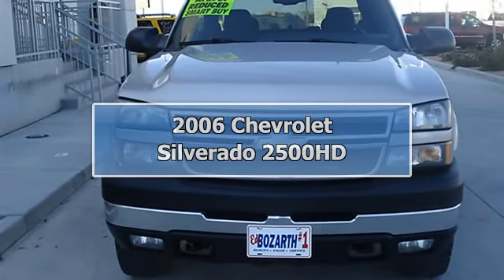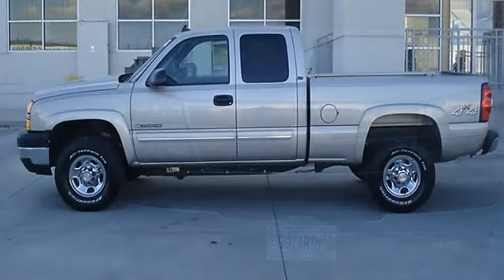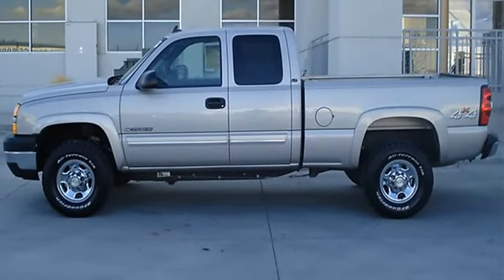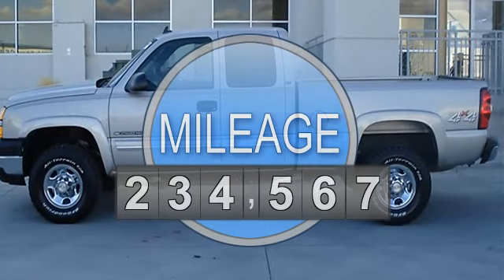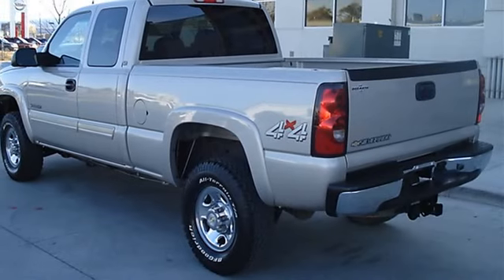2006 Chevrolet Silverado 2500 HD Extended Cab Pickup. This vehicle features the following equipment: Gas 5.8, 6.0L 364, 4WD four-wheel drive.